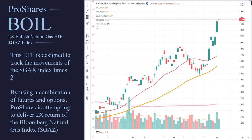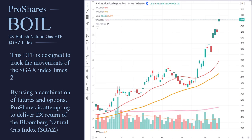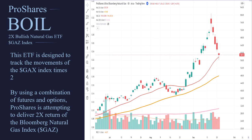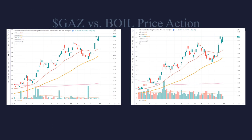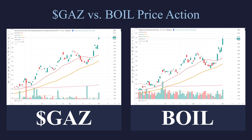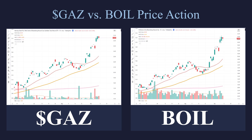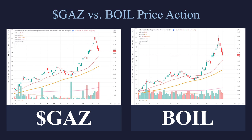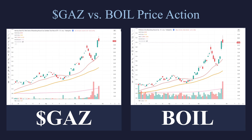Here we have the ETF. This ETF is run by ProShares, and they're going to attempt for the BOIL symbol to accomplish two times the return of the GAZ index — to try to get 2x the return of natural gas. On the left is the GAZ, on the right is BOIL. Let's see if they move together. You can see they do move together. BOIL is trying to match what the GAZ is doing, and you can see it's pretty similar in direction. Yes, there will be some little differences here or there, but you can see they are highly correlated and move almost in lockstep.